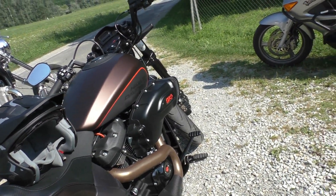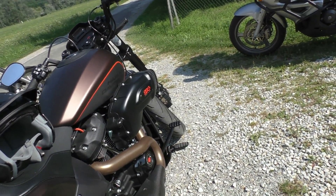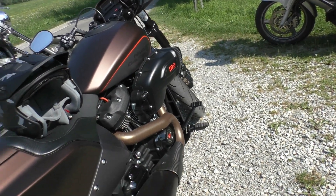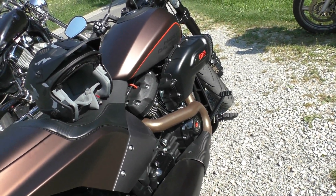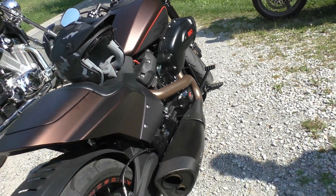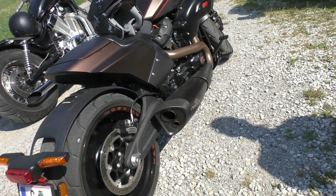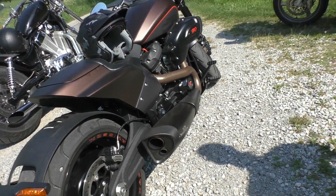In contrast to Eric, I'm not a chopper but an enduro fan, but I really like this Harley FX-DR, including its completely surprisingly great seating position. I also immediately felt how well this motorcycle is balanced — you don't even notice the 300 kilograms of its weight.